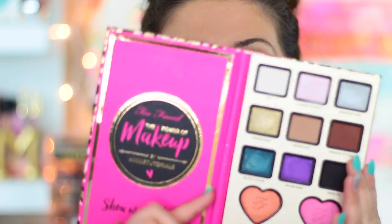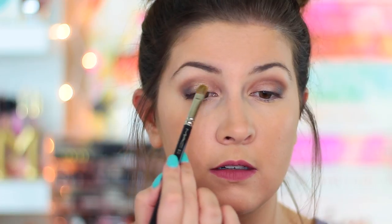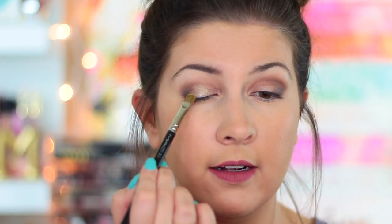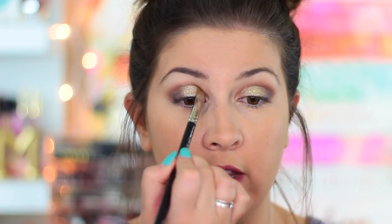Now I'm going in with a flat definer MAC 242 brush to pick up the gold shade called Irresistible and concentrate that on the middle part of the lid where we didn't put the Makeup and Chill shade. I do find this is a little patchy — almost see-through, not as opaque as I'd like up close. I tried using my finger and that's much, much better. It applies a lot better with your finger than with a brush. So I'm going to go back in with the brush to smooth everything out, but definitely apply with your finger first.